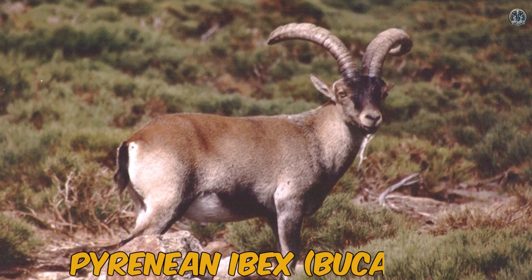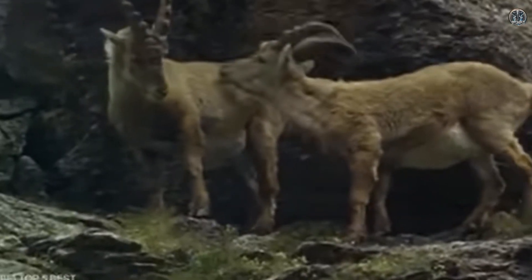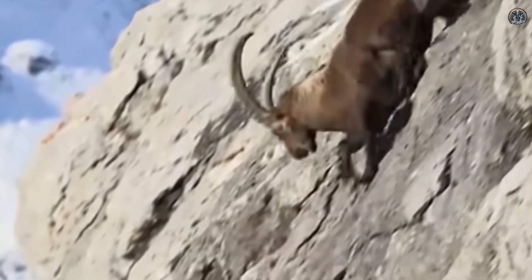Number ten: the Pyrenean ibex, also called Bucardo. The Pyrenean ibex was a type of wild goat that lived in the Pyrenees Mountains. It became extinct in the early 2000s.